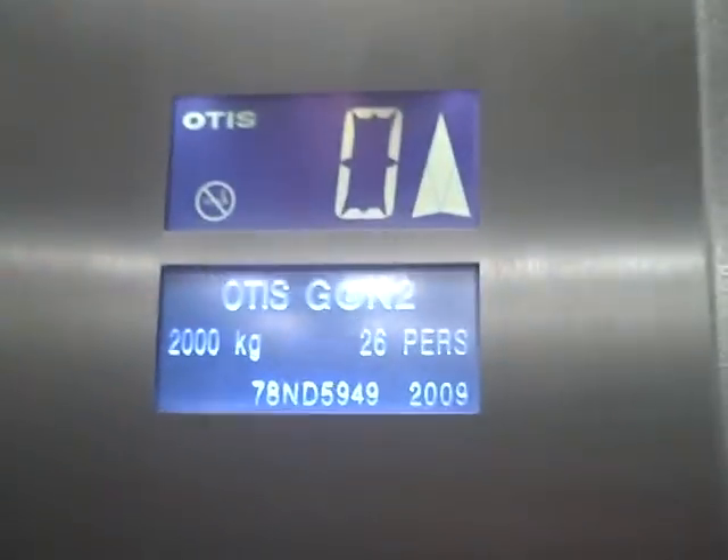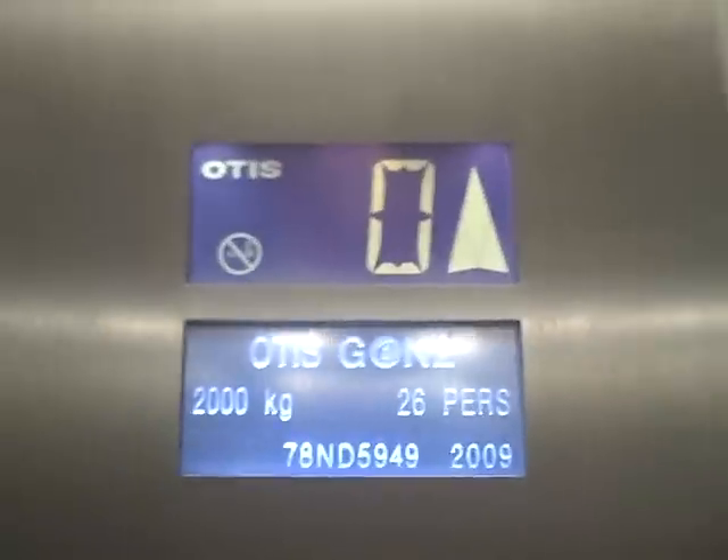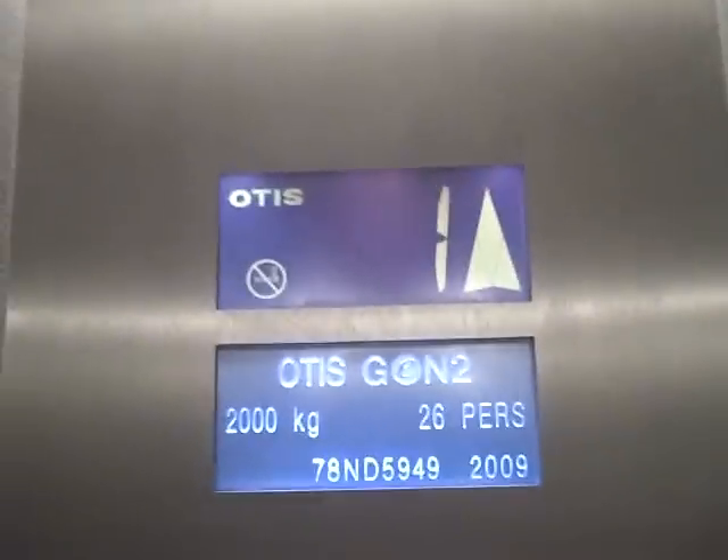This is the lift of the St David's Shopping Mall in Cardiff. We're going to go up to 6. It's an Osis Gen 2 lift. Capacity 2,000 kilos, 26 persons, UMA 2009.